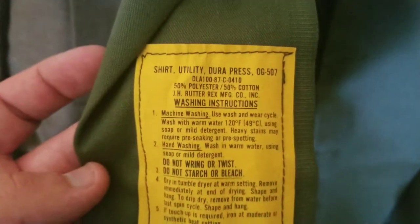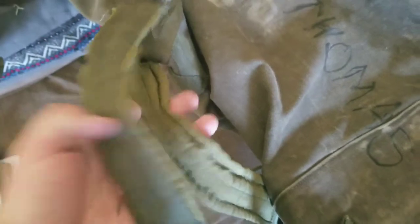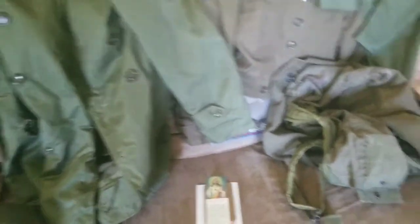Also got a Vietnam-era Air Force jacket — no patches or anything like that, but there is a tag on the inside. Also got a duffel bag, a big little duffel bag. 'Sergeant Thomas' is written on the front. I don't see any date, but it's got the backpack straps on it and everything.